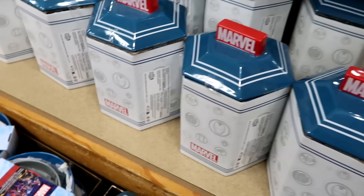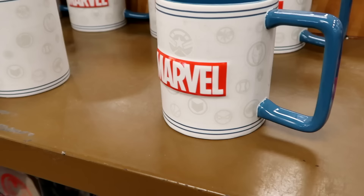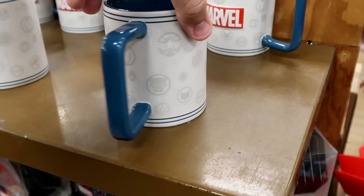They have a three-pack of melamine nesting bowls in three different sizes — $14.99 from $35. Also part of the kitchen Marvel items: a coffee mug with that same matte finish and a squared-off handle. It's massive. $8 from $15.